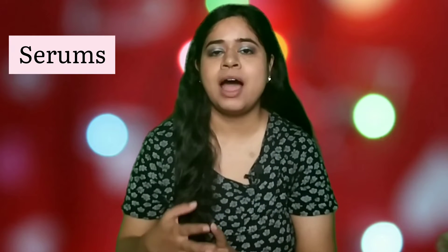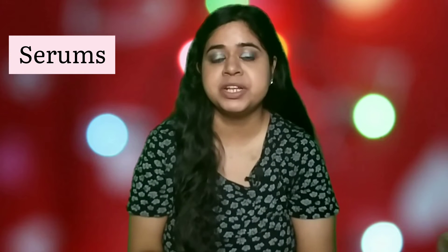Moving on to serums — I want to talk about niacinamide serums and I tried quite a few of them. My favorite is the Minimalist 10% Niacinamide Serum. I was really blown away with the results. It gives very good results on oily skin, really helps in controlling sebum production, gives a nice glow, and it also cleared a lot of my blackheads. I highly recommend this one — it's quite affordable and really worth the money.